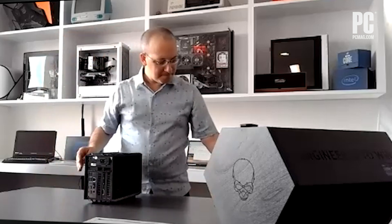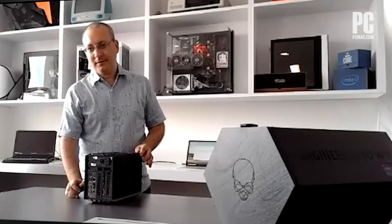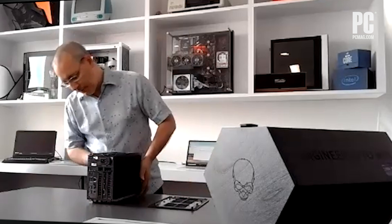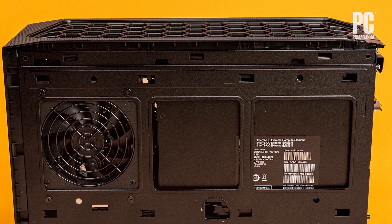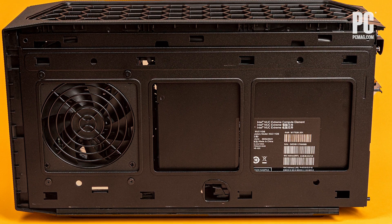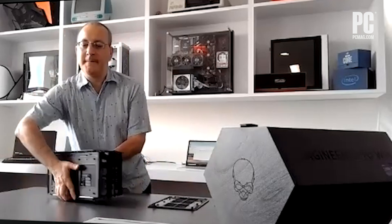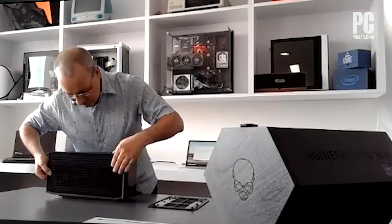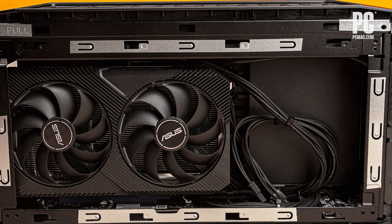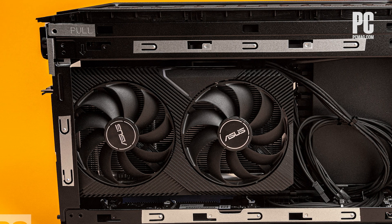Taking off the back panel — that looks much more like a real tower back than the usual NUC offerings. It's very non-proprietary. What this is exposing is the back of the compute element — this piece is like a big card that plugs into a connector on the bottom. And there is the power supply. So what you're seeing here is the GPU, the RTX 3060 card.